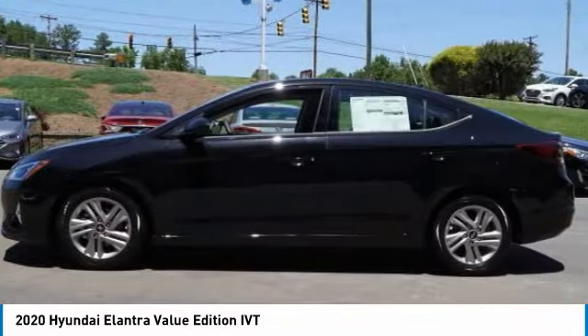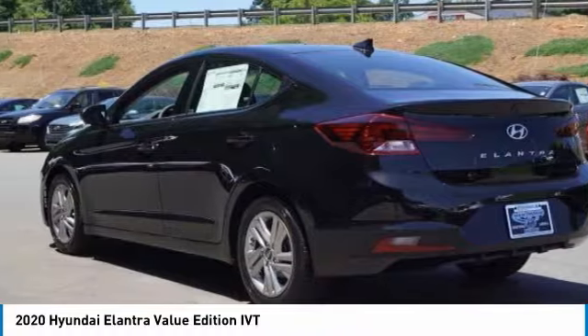FWD, headlights auto off, mirror memory, security system, and cruise control.